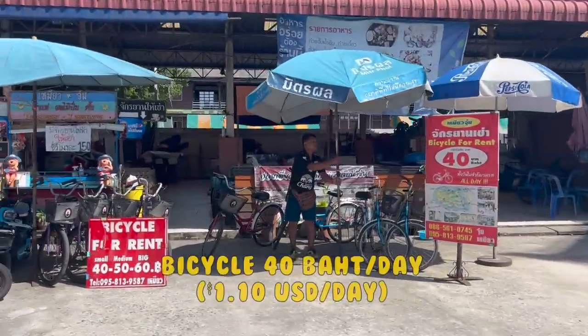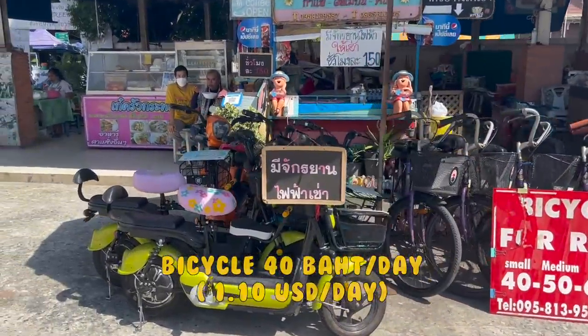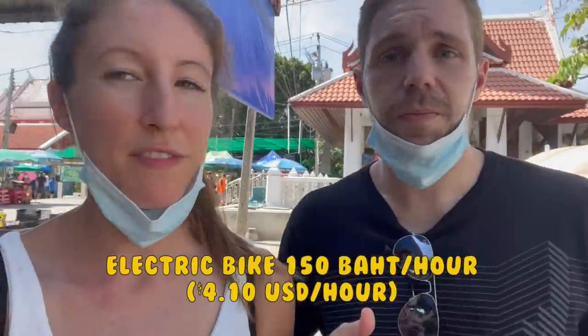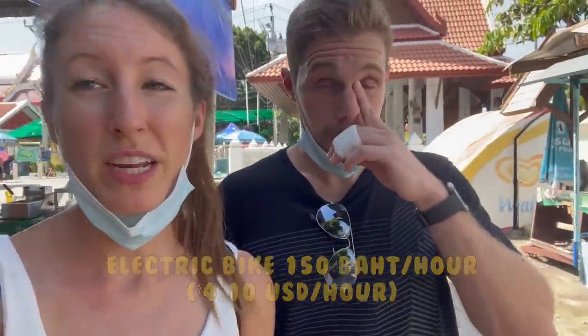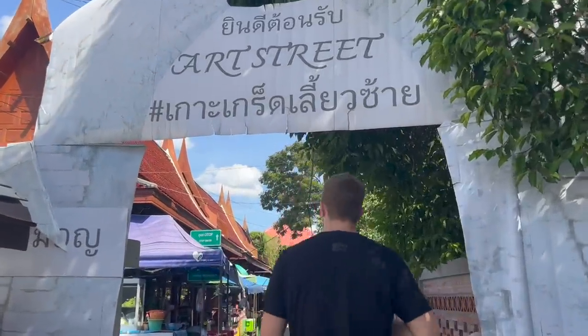Now we're going to try to find a cafe and go around. Maybe a bicycle, but someone doesn't want a bike. I don't want a bike now, it's so hot. We will go see the rest of the island. It's 40 baht for a bicycle and 150 baht an hour for an electric bike. So we're going to get a coffee first and then decide. This area is cute — it says Art Street.